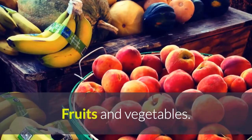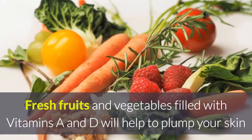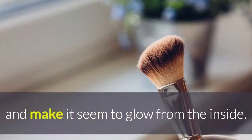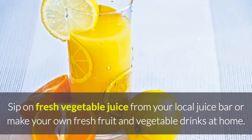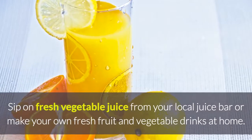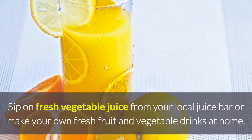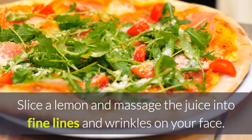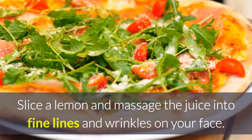Fruits and vegetables: fresh fruits and vegetables filled with vitamins A and D will help to plump your skin and make it seem to glow from the inside. Sip on fresh vegetable juice from your local juice bar or make your own fresh fruit and vegetable drinks at home.